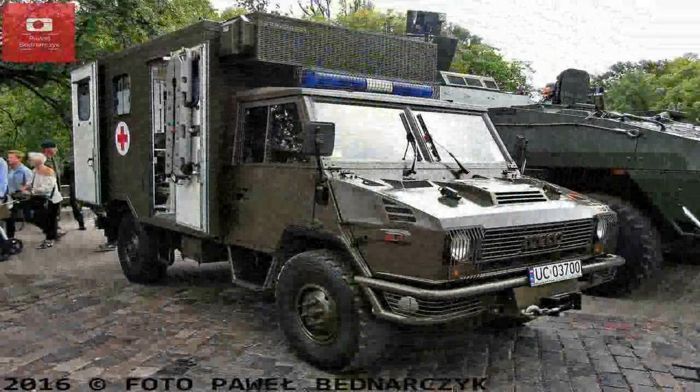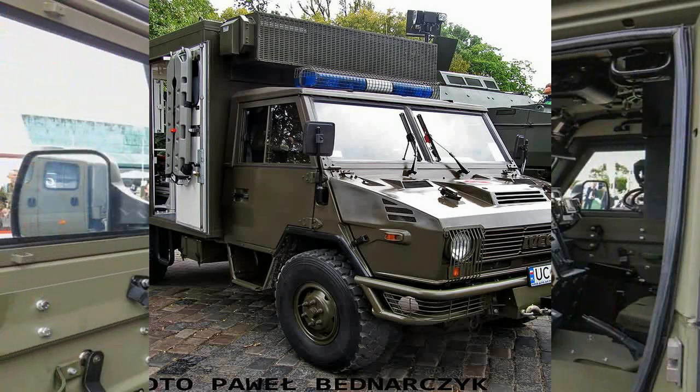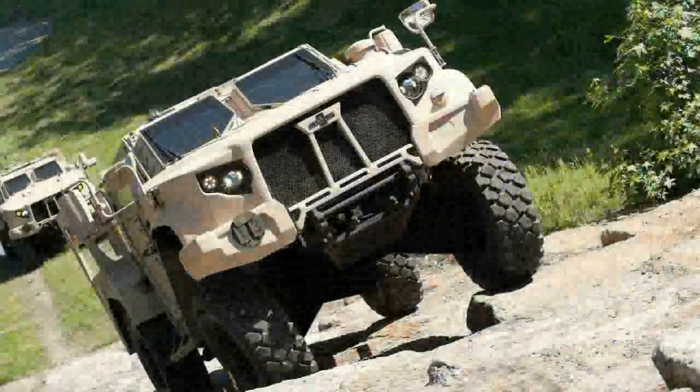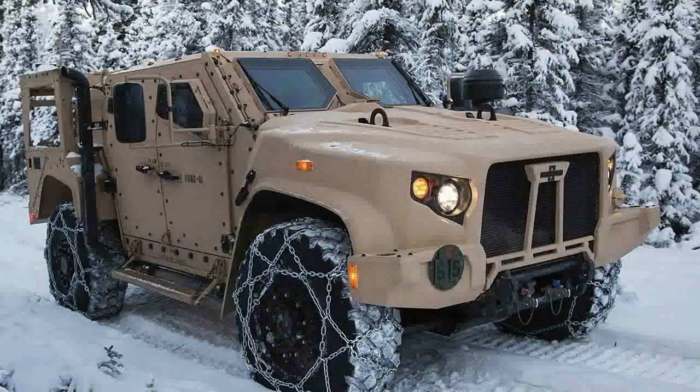The JLTV general-purpose vehicle on display in the Oshkosh booth is equipped with a Boeing Compact Laser Weapon System, a Kongsberg Protector LW-30 Remote Weapon System with the M230LF cannon, and a communications suite that includes a Thales VRC-111 and Thales VRC-121 Viper.